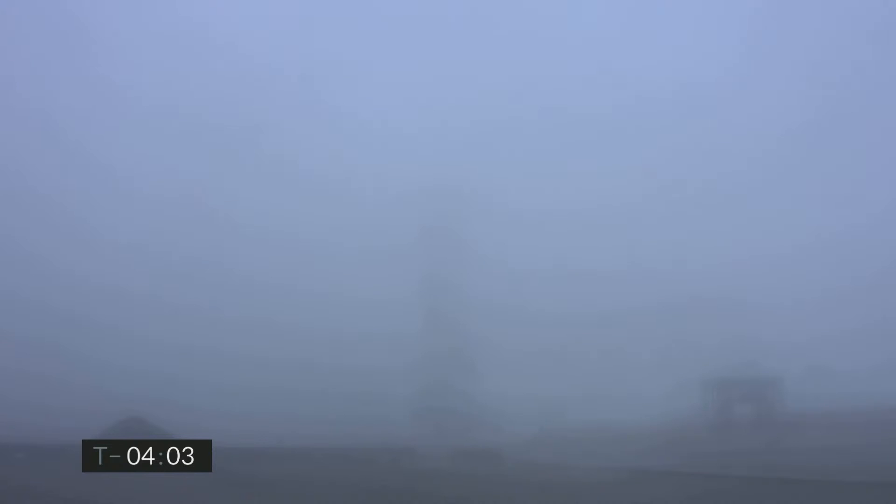In the fog is SpaceX's Starship test vehicle number 11. It was just over three weeks ago we launched number 10 from the adjacent pad at the Starbase facility in Cameron County, Texas. For today's test, we are counting down the launch of Starship number 11 to a 10-kilometer altitude in just under four minutes from now. Today's flight is to gather data on using flaps to control Starship as it descends back to the landing pad before lighting its Raptor engines for touchdown. We're going to do our best to find a camera view for the webcast, but fog is everywhere at Starbase in Texas.